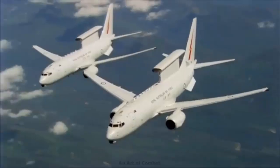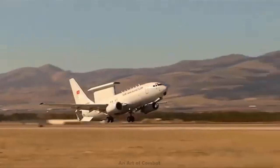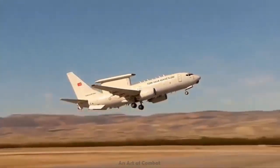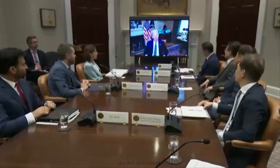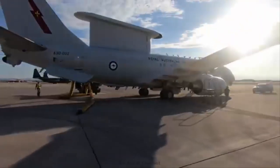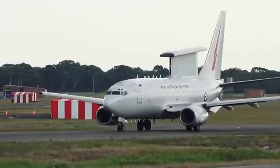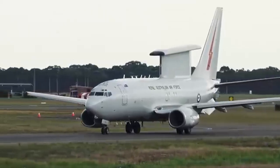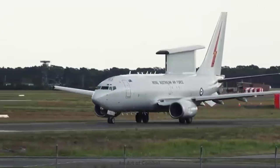The E-7A AEW&C platform is currently in service with the Royal Australian Air Force, the Republic of Korea Air Force — designated E-737 Peace I — and the Turkish Air Force — designated E-7T Peace Eagle. Global operators are proving that the E-7A AEW&C is a critical node for air superiority in the modern battle space, said Boeing Vice President and E-7 Program Manager Stu Voboril.